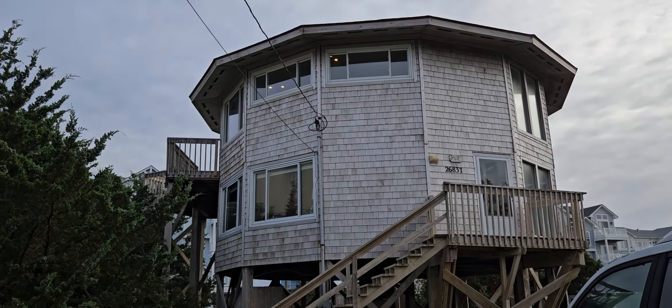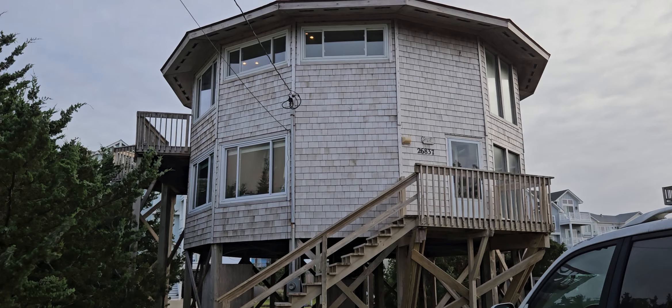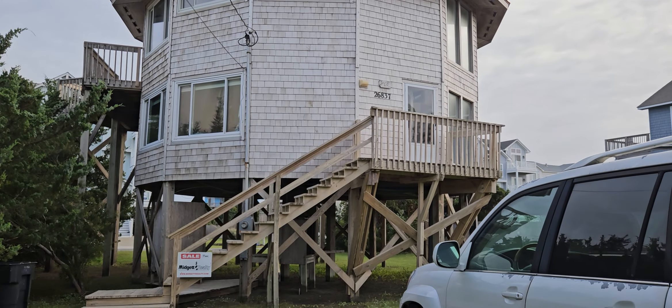Hello everybody, this is Susie Scholten with Midget Realty. I am at 26837 Colony Drive in Salvo, North Carolina.